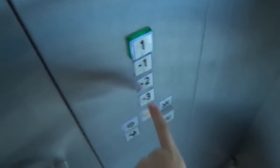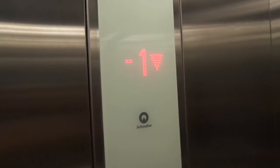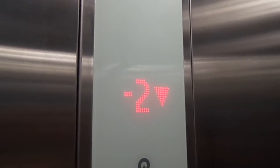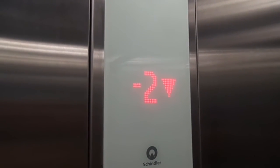Minus 1. 2. Open. Yeah, centering is on 4, minus 1. Minus 3. 2. Open. Another ride.